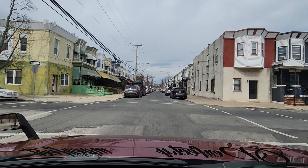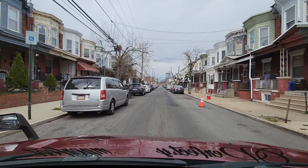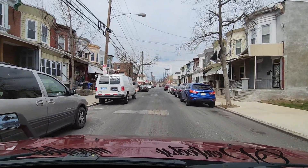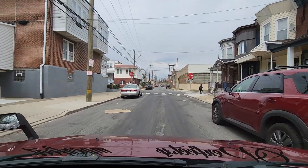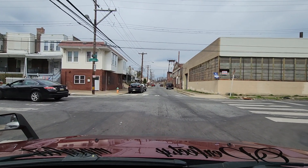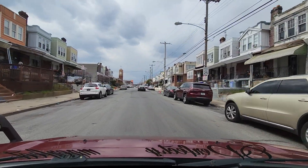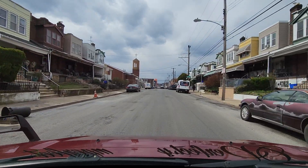We're at 20th and Somerset. I'm coasting on neutral and I'm uncertain if the camera does justice for the type of terrain I'm driving over, but it feels like I'm going over a demolition derby course — it's very bumpy, very wavy roads. We're at 20th and Cambria. Now we're traveling westbound — we did northbound and southbound, and now we're going to do some westbound and eastbound.